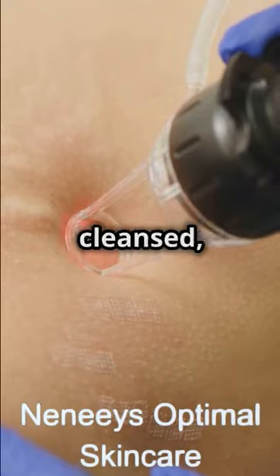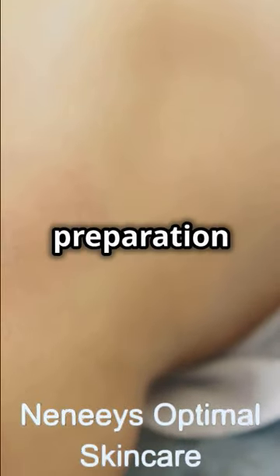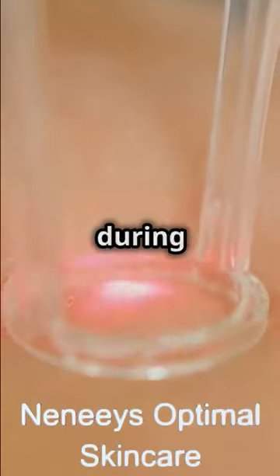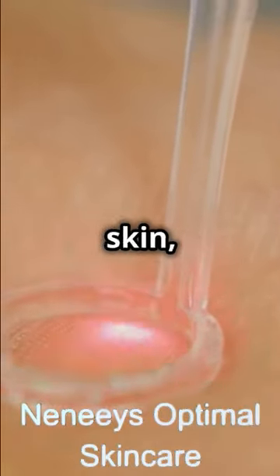Next, the skin is thoroughly cleansed, and a topical anaesthetic is applied to minimise discomfort. This preparation ensures that the treatment area is clean and reduces any potential pain during the procedure. The anaesthetic cream numbs the skin, making the laser treatment more comfortable for you.